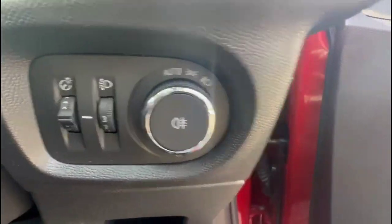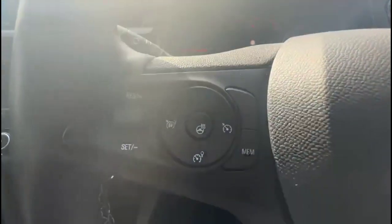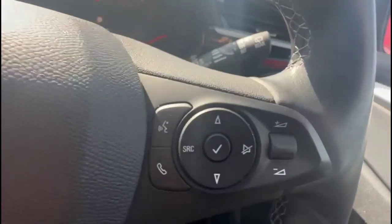As we take a look inside, there are automatic lights, a central display in the dashboard with road sign recognition, cruise control, plus audio and Bluetooth controls on the heated steering wheel.